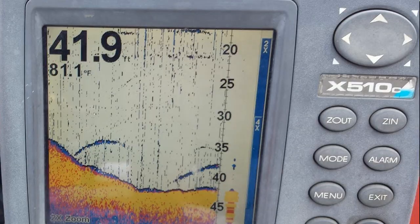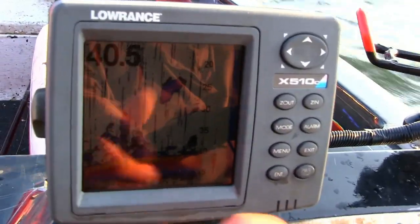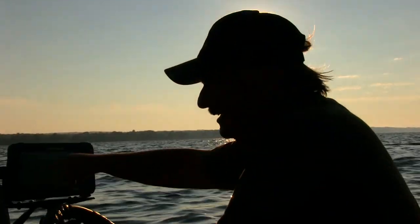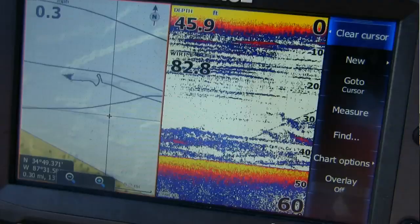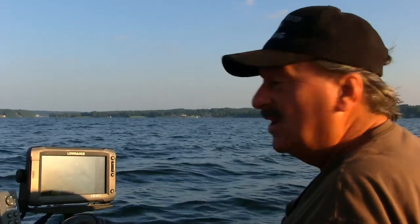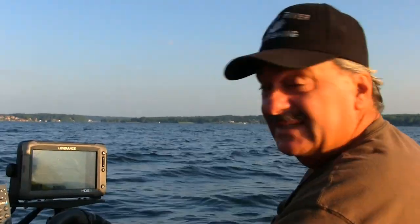We just came up on it — on this ledge. It was 47 feet, now we're on about 40. We're going to zig-zag back and forth on this drop or ledge and see if we can come up with something. We've got two shots at this and we're out in the middle of nowhere. Shouldn't be a lot of pressure out here at all, but let's just hope they're out here. Let's get set up.